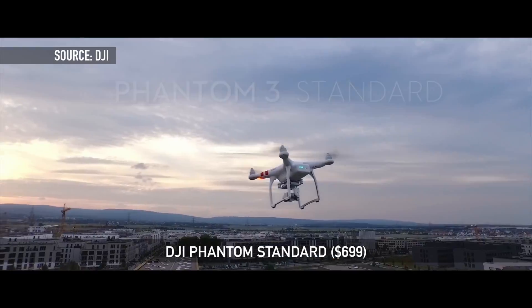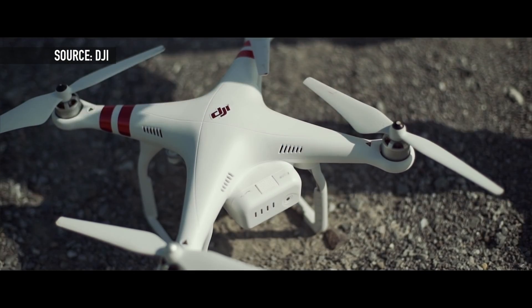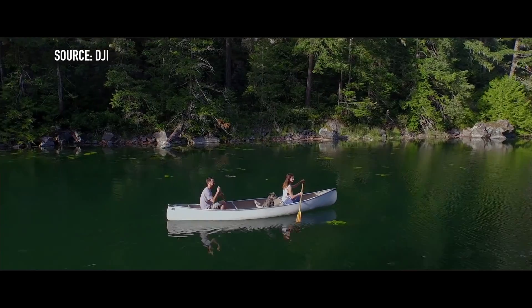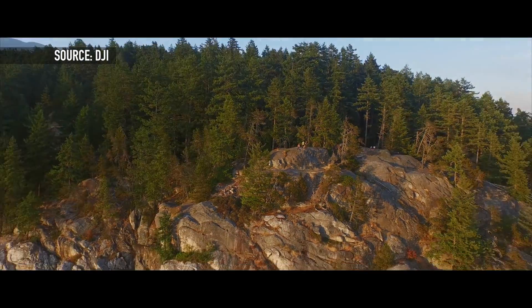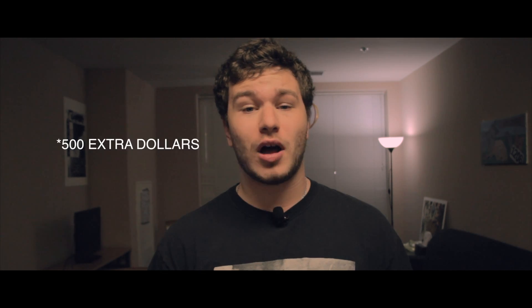Finally, everyone knows the DJI Phantom, but everyone wants a much cheaper version — so the DJI Phantom Standard is the one for you. It comes in at $700, much cheaper than other options. It comes with GPS-enabled flight assistance so you're not losing it in the distance, and it can hold a steady position while flying. It also gets up to 25 minutes of flight time, so you won't have to land after just five or ten minutes. And of course for $500 more you can get the professional version, which shoots full 4K video.